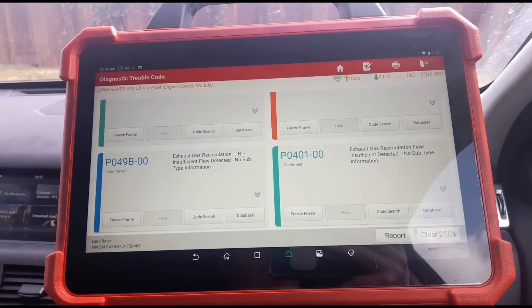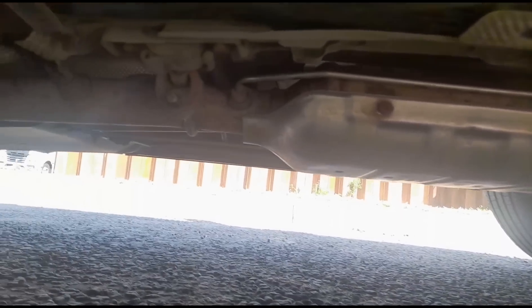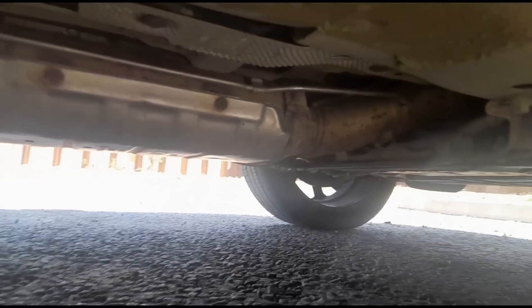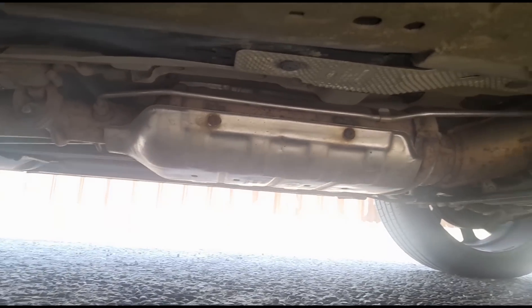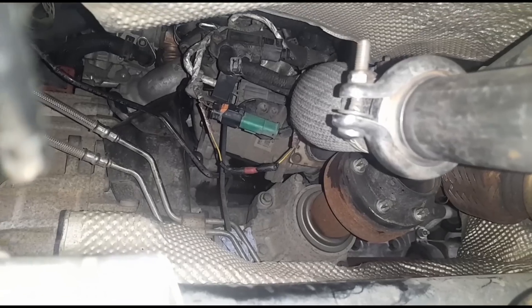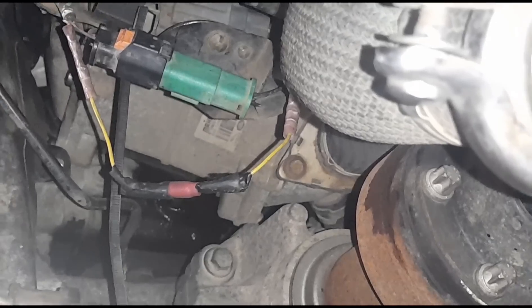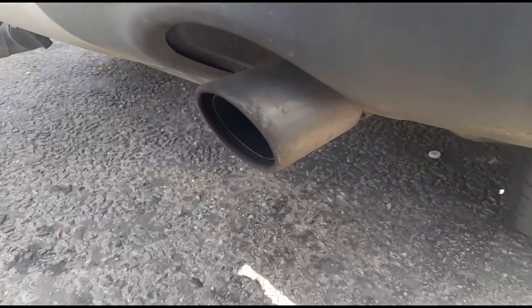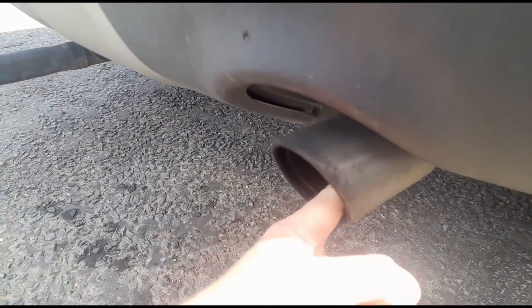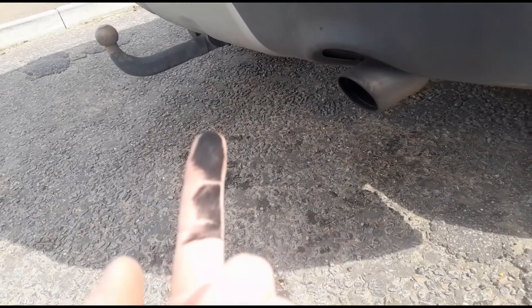Here is the old DPF underneath the vehicle — that's the unit that's going to need to be replaced. Looking underneath the car, someone has done some sort of a bodged wiring job there. One of the easy telltale signs that there is damage on the DPF for these vehicles is to run your finger under there — if it looks like that, you've definitely got DPF damage.